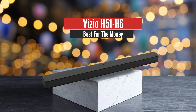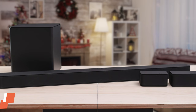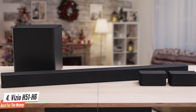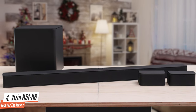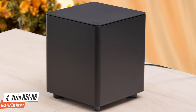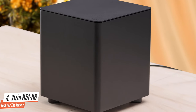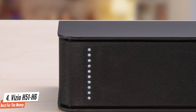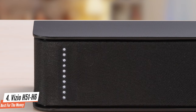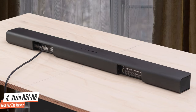Number 4: Vizio V51-H6 – Best for the money. The Vizio V51-H6 is good for mixed usage. It has a balanced neutral sound profile that's suitable for a range of audio content, and the subwoofer adds extra boom and punch that's well-suited for action flicks or bass-heavy music genres. The Vizio V51-H6 comes with two satellite speakers, which are mostly made of plastic with fabric covering the front and the sides. Its dedicated centre channel can reproduce vocal-heavy content like TV shows and podcasts clearly and accurately.